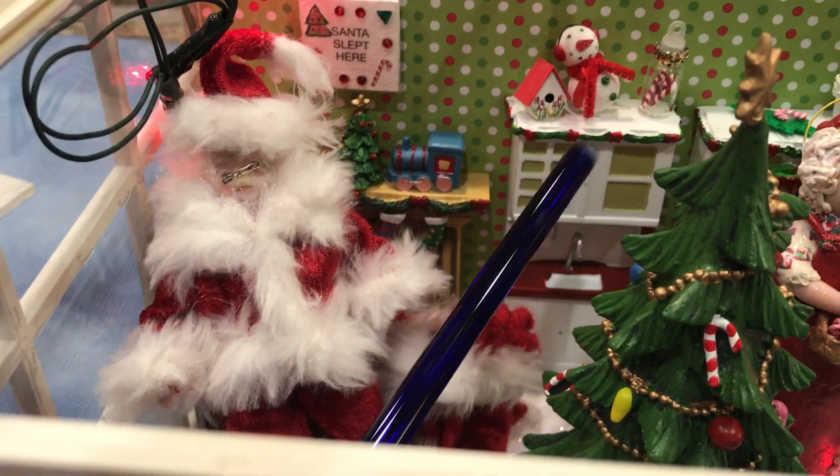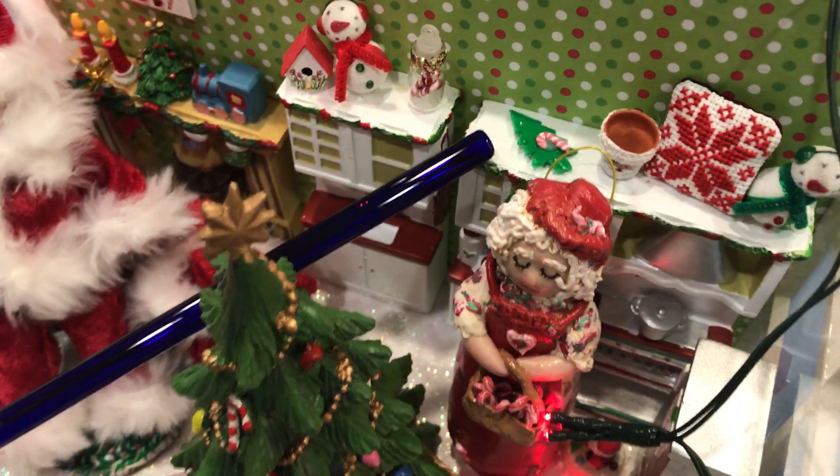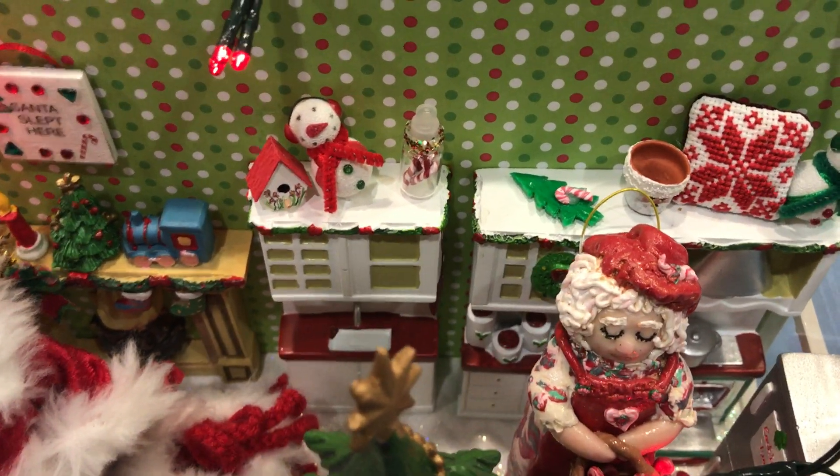And then over here to the far right, that's actually a polymer clay Christmas tree platter with a polymer clay handmade candy cane that I made. I've got a pot with a Santa face.